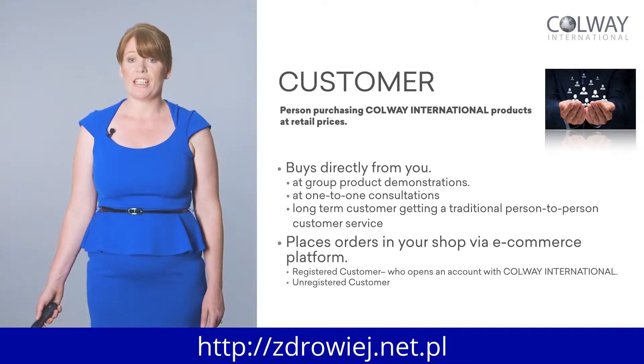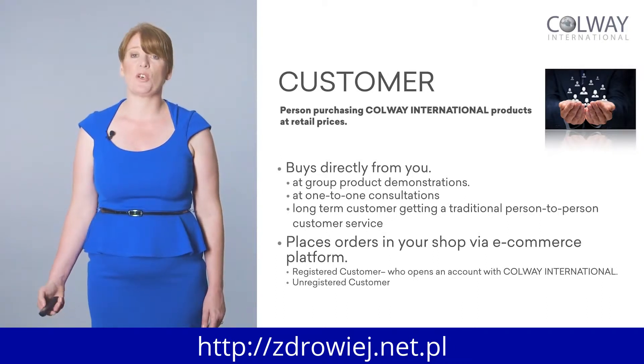Customers pay the full retail price. They can come and place orders in your shop — you give them your link, they sign up, register, and purchase their products directly from your shop. They're either classified as registered customers, where they've opened an account with Colway International — their name and details are kept on the website — or unregistered. Registered customers receive a 10% discount on all their orders, and it's easy to reorder as the system saves their information. Unregistered customers just do a one-time order without saving their details.